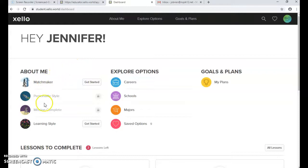This Wednesday we're going to be doing these four activities: the Matchmaker, the Personality Style, the Mission Complete, and the Learning Style. I'm going to walk through each one and then show you some of the things that you can have students look at.